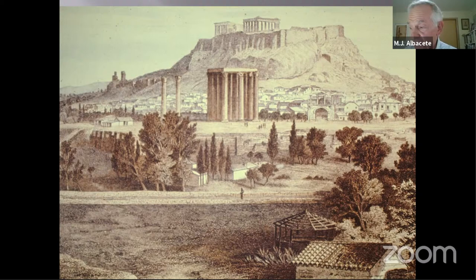A revival of interest in the classical age of Greece occurred after the publication of The Antiquities of Athens, and many plays, poems, and even musical pieces were written — for example, Beethoven's Ruins of Athens.